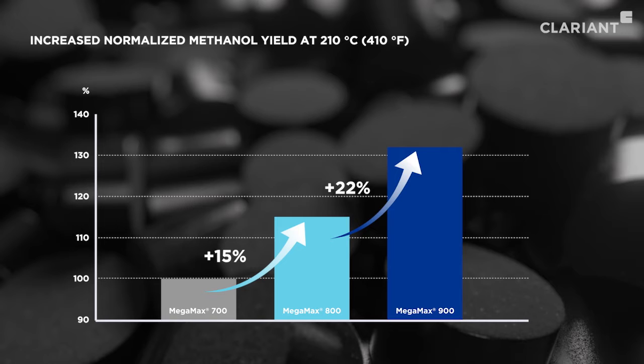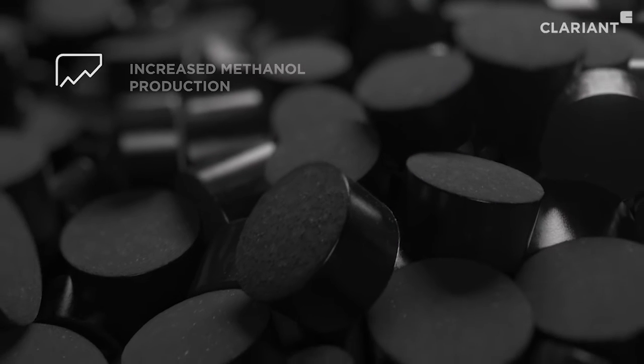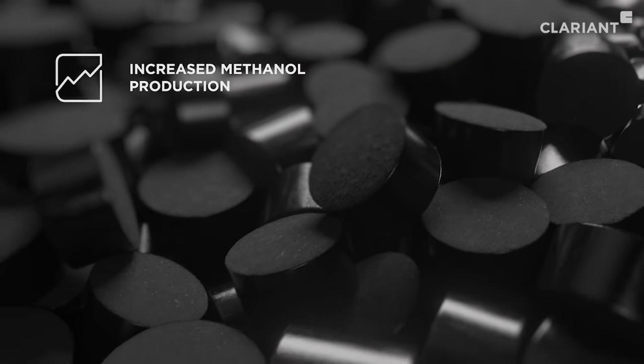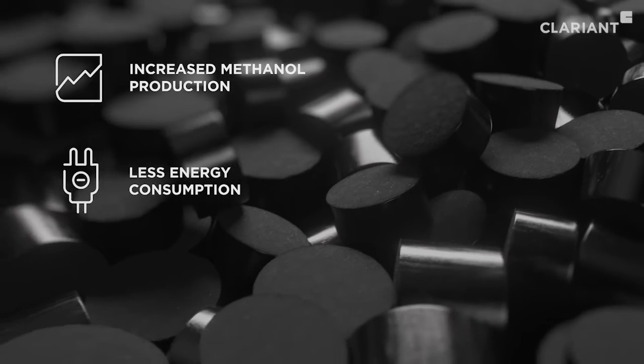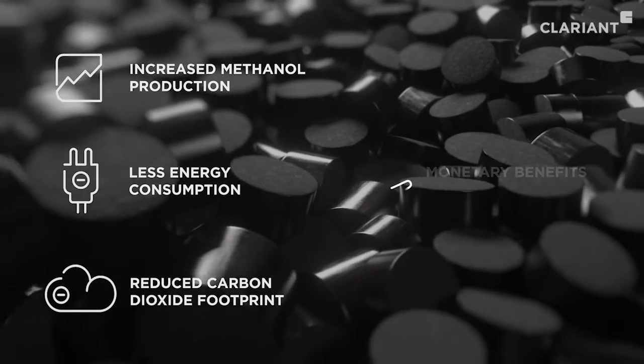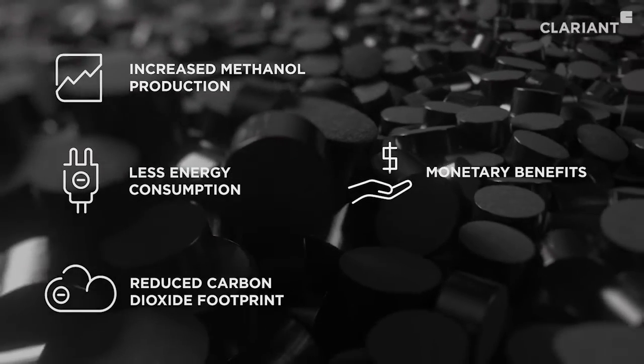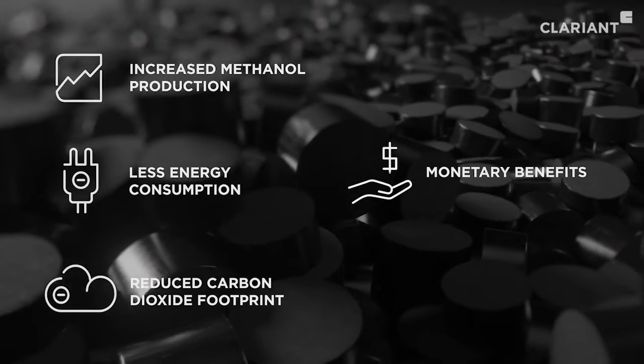The higher activity leads to an increased conversion rate, especially at lower temperatures. Clarion's customers can either increase methanol production or optimize OPEX through less energy consumption and a reduced CO2 footprint, providing significant monetary benefits of several million US dollars during the catalyst's lifetime.